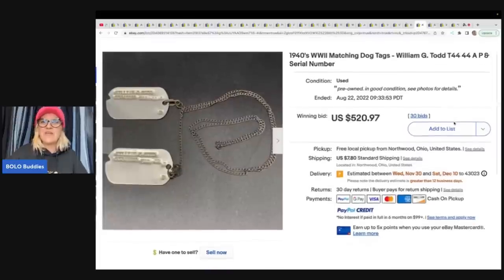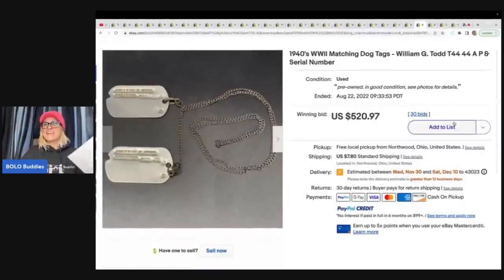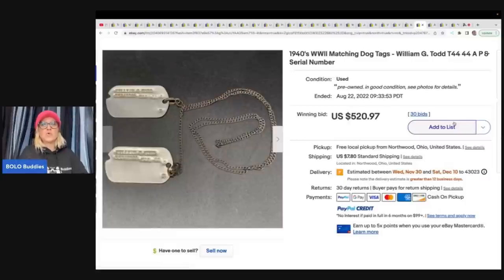You saw this one in another video, but I had to feature it again. These are 1940s World War II matching dog tags for William G. Todd. They sold on auction for $520.97 plus shipping. The best part? The box they came in said 'junk' on the side — so whoever brought this in did not think the items had value. Definitely not junk!